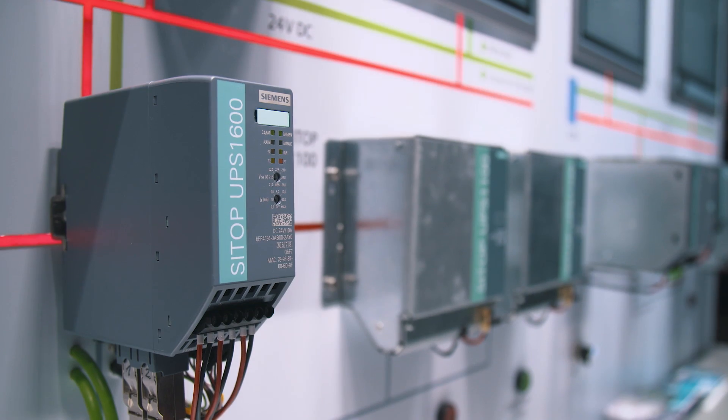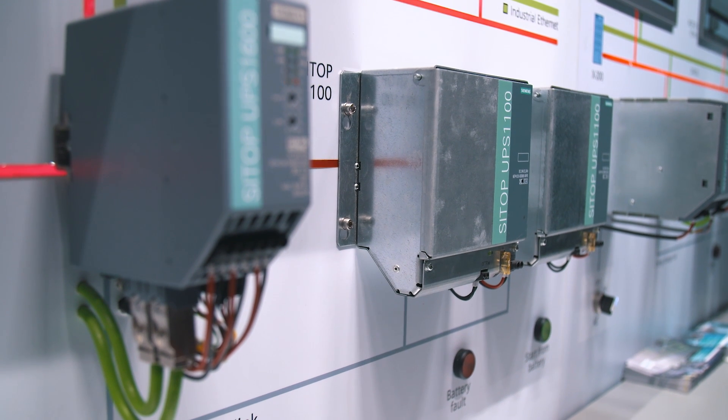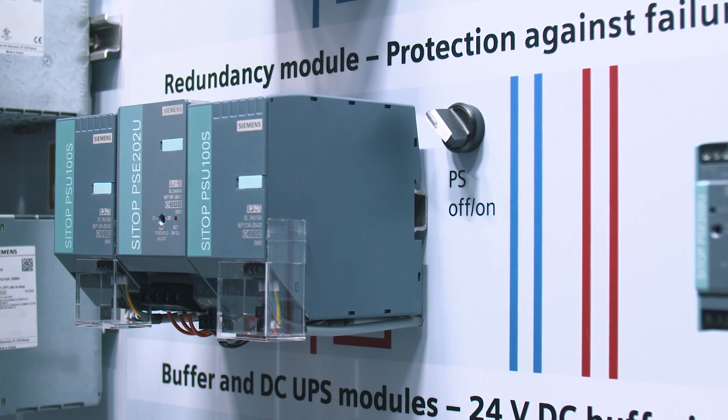We offer a unique range of add-on modules for reliable protection against numerous sources of risk. The CITOP Redundancy Module continuously monitors the feeding power supplies. In case of failure, this module automatically switches to the redundant power supply without any interruptions.